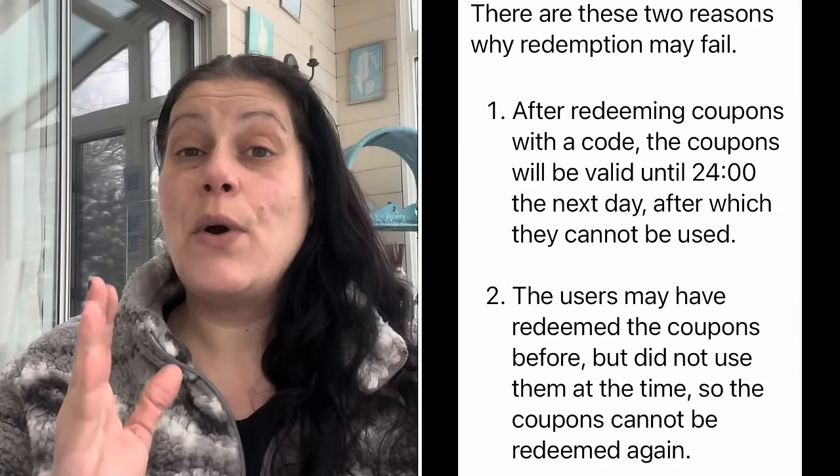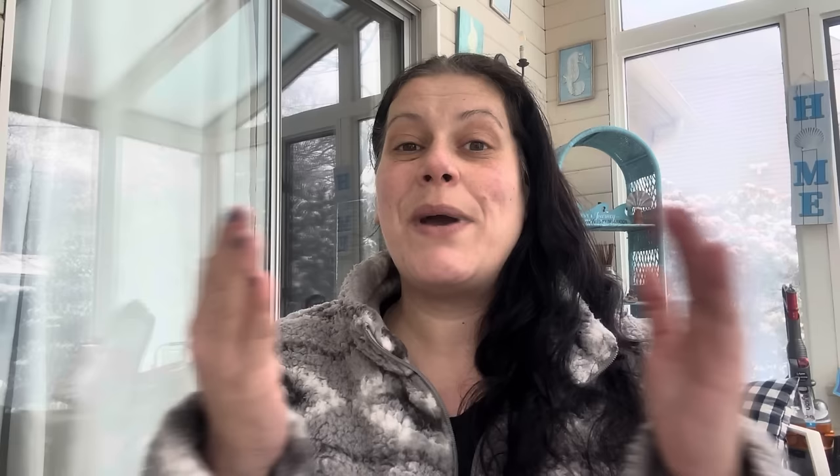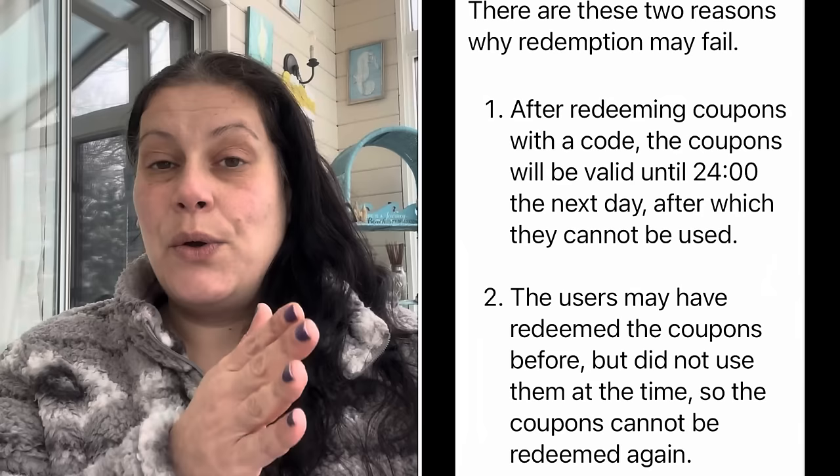I know people have had problems in the past. I'm going to put on screen the two major reasons for any problems you may have. The code is DKG4996 — you're going to search that in the Temu app. It is for new and existing users. If you download the bundle, it expires at midnight the next night, so if you don't use it by then, that code expires. However, once you download it and use it, you have other coupons in there because it's a $100 coupon bundle. Also, if you've already used one of these codes in my videos, you can't use another one — it's a one-time thing for the $100 bundle, but it's for new and existing users in the Temu app.